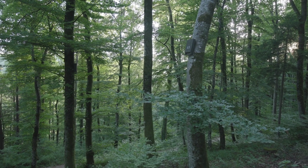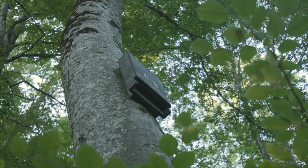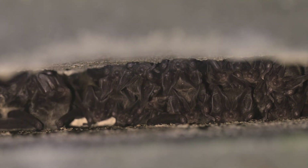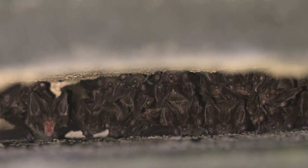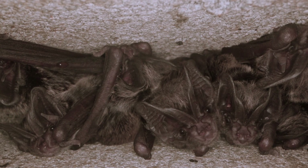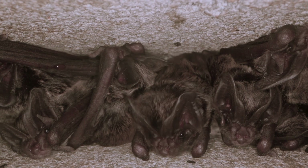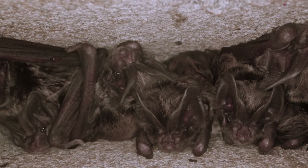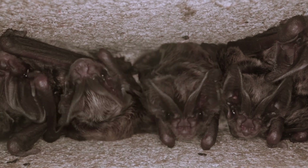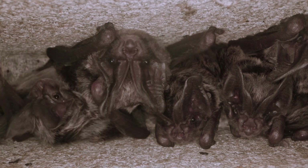In many forests there are not enough natural roosts. This flat box serves as a nursery roost. Around 20 Barbastel bats are nursing their young in this box. While the mothers are out hunting, there is a battle for the comfiest space.